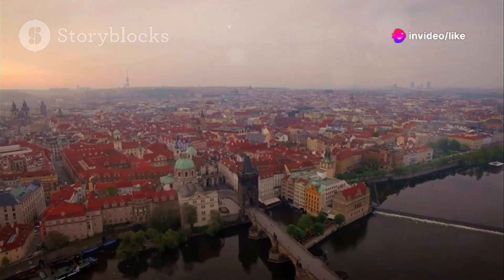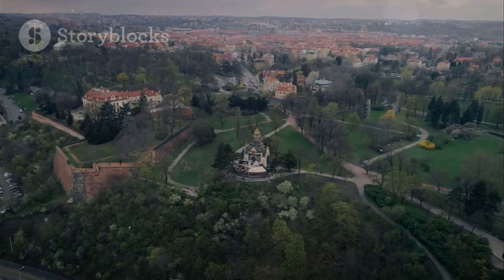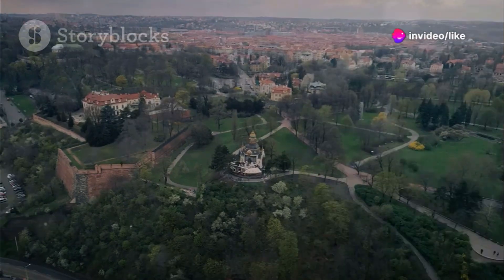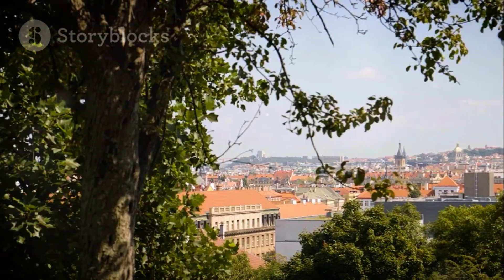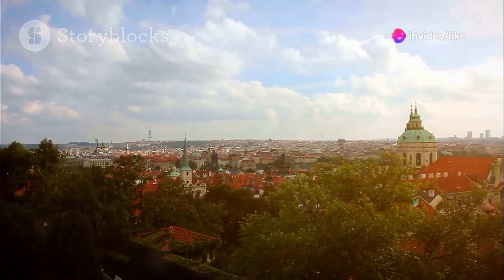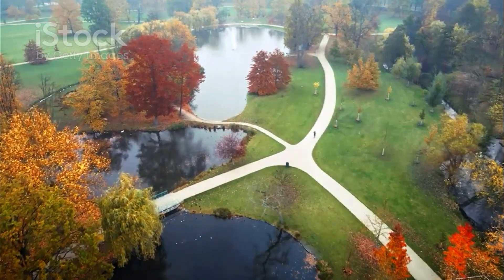Escape the city's bustle and ascend to Letna Park, a sprawling green oasis above the Vltava River. Offering breathtaking views, historical monuments, and a relaxed atmosphere, Letna Park is a must-visit. Accessible by a leisurely stroll or scenic tram ride — both offering unique city perspectives — prepare to be captivated by stunning panoramas of Prague's iconic skyline. Pack a picnic or grab a drink from a kiosk, all for a fraction of city center prices.